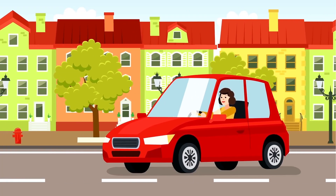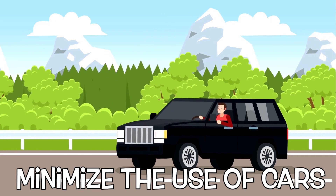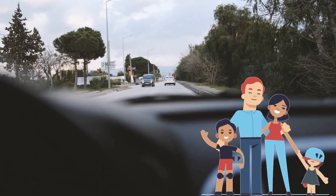Our actions can make a difference and help the ozone layer. Minimize the use of cars. Cycling, walking, or carpooling with others decreases pollution.